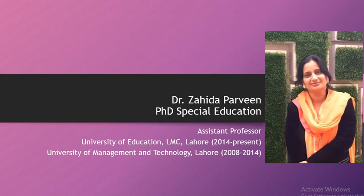I will briefly introduce myself. I am Dr. Zahida Parveen, Ph.D. Special Education, and currently I am working as Assistant Professor at University of Education, Lower Mall Campus, Lahore.